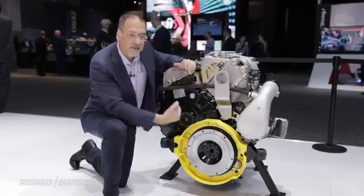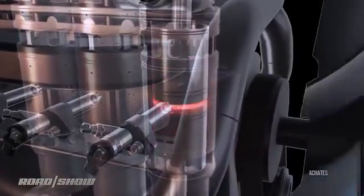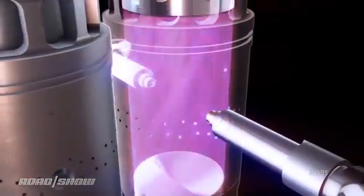It uses ports inside of the cylinder, and those are controlled by the movement of the pistons exposing or covering them. There are some for air to come in, some for exhaust to go out, and some for direct injection of fuel. And no spark plugs. This is a compression ignition engine — the way diesels operate — but it's not a diesel. It uses pump gas.